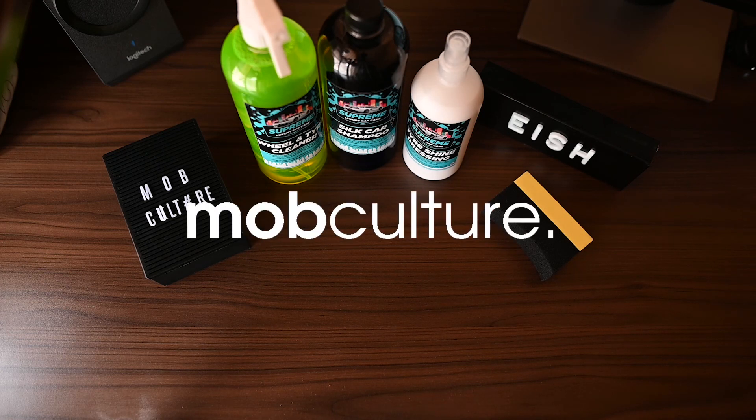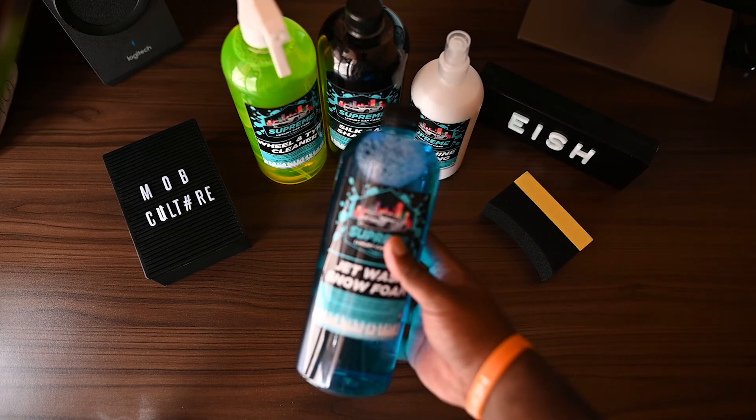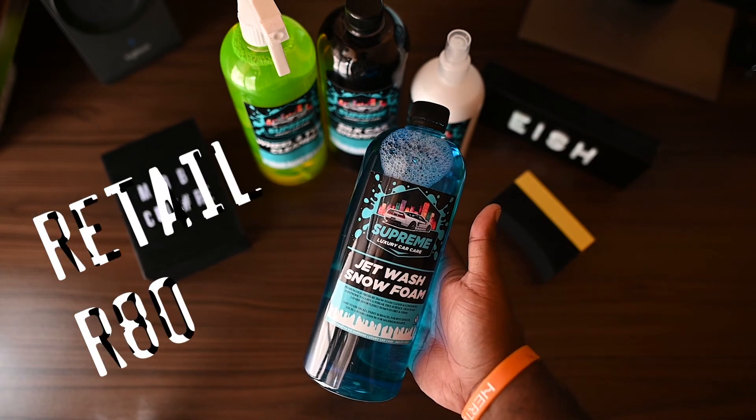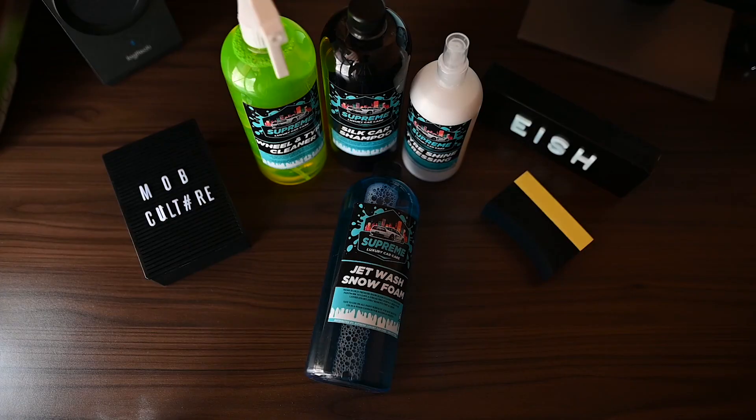What's going on everybody, Katie from Mob Culture here, welcome to my channel once again. Today we're doing another product review, and the product in question we have is Supreme Luxury Car Care Jet Wash Foam Shampoo. In the past I would just put it in the foam cannon, blast it on the car and give you my honest review. This time we're going to do stuff a little bit differently.